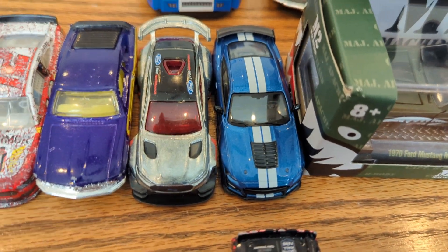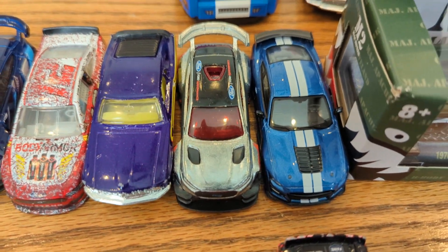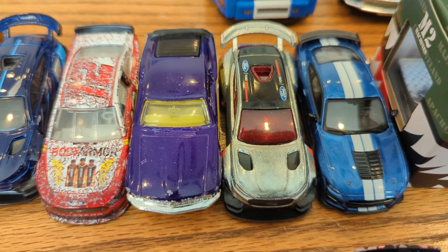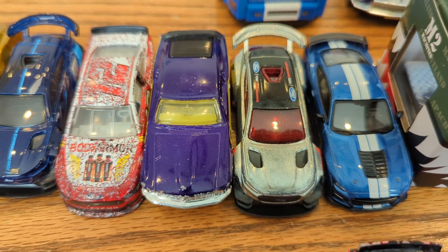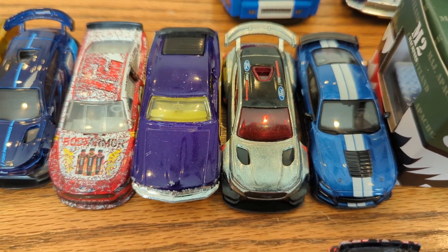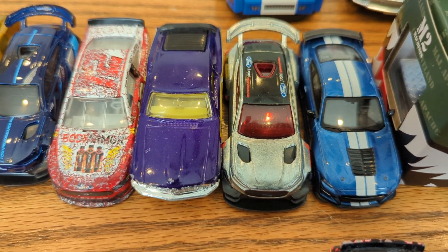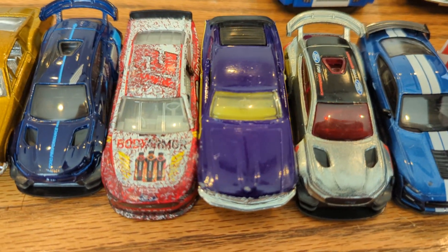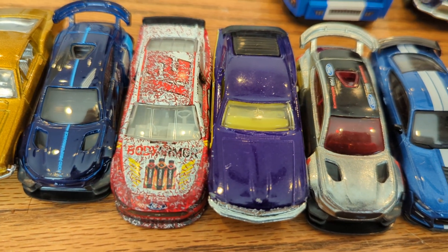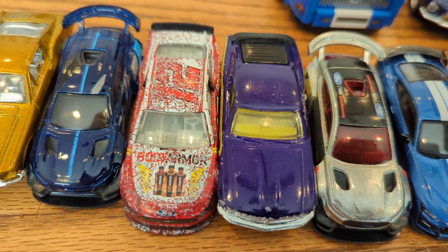The next one is actually a ZAMAC, which is a Walmart special Mach 1. This one is a Matchbox Boss 302 — I got that from a die-cast car collector friend who is unfortunately no longer into die-cast cars. I'm not going into details about it, but I just thought I'd tell you how I ended up getting that one.